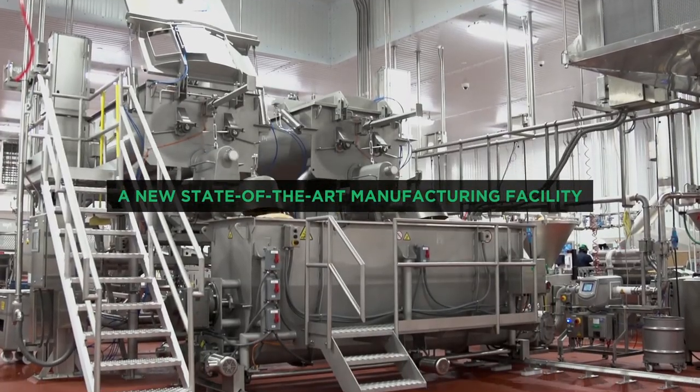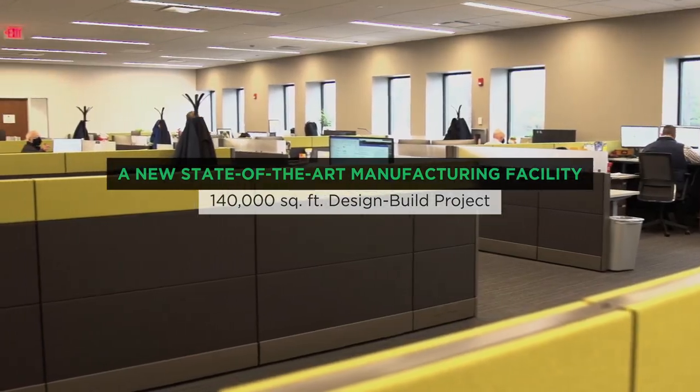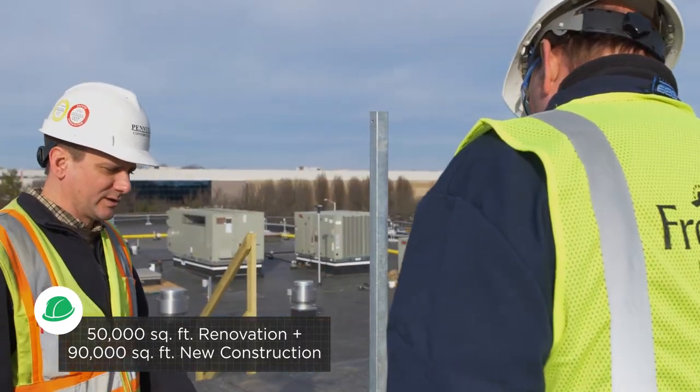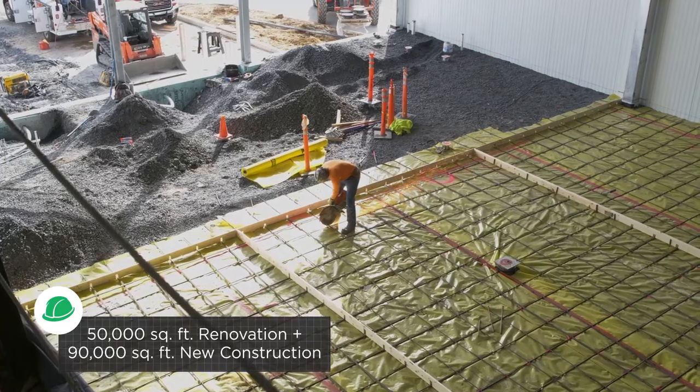The expansion of the Fresh Pet Kitchen's manufacturing facility was a significant growth opportunity for the Bethlehem area. Pentex had the honor of leading the design-build project, working alongside the amazing team at Fresh Pet to bring their vision for a state-of-the-art food-grade manufacturing facility to life.